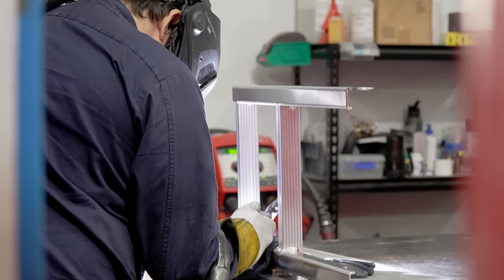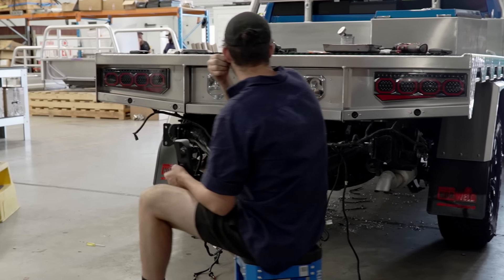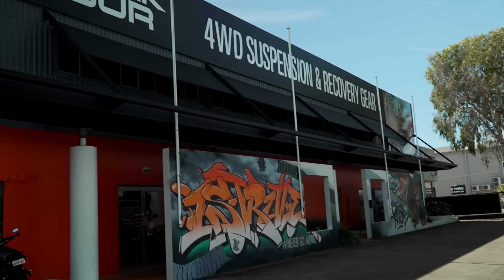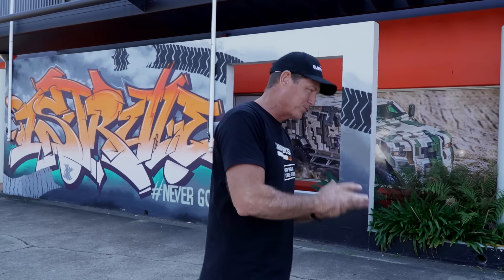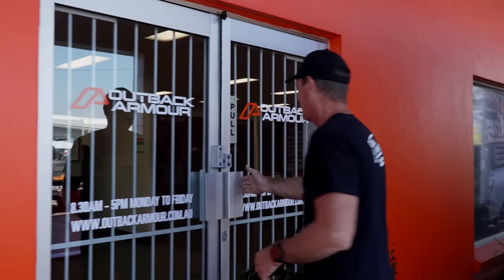The team at Norweld get to work. Due to the extremely tight turnaround time with this build, they have to work in stages. Stage one is fitting the tray. Then Jase takes the Chevy across to Outback Armour for some serious suspension work before returning it to Norweld to finish the canopy. Outback Armour have got it — putting the suspension on, which I'm keen to see how that's going. We've got to get it off the hoist here and get it back over to get the canopy on, then I'm going to get it to my place on the weekend.